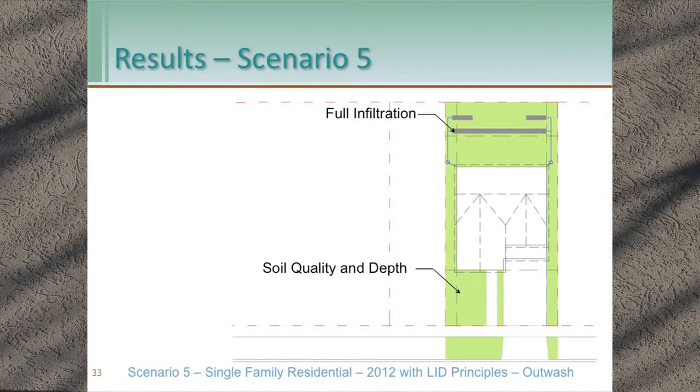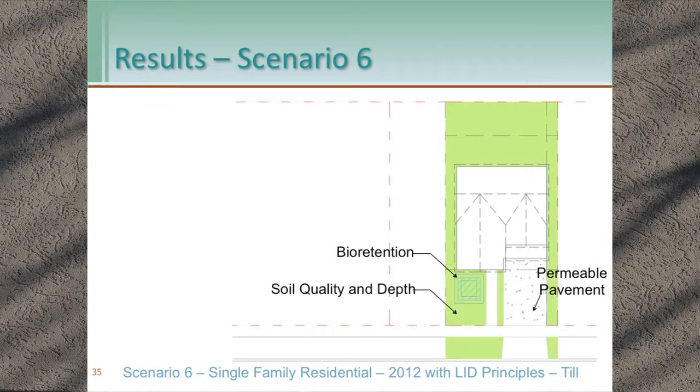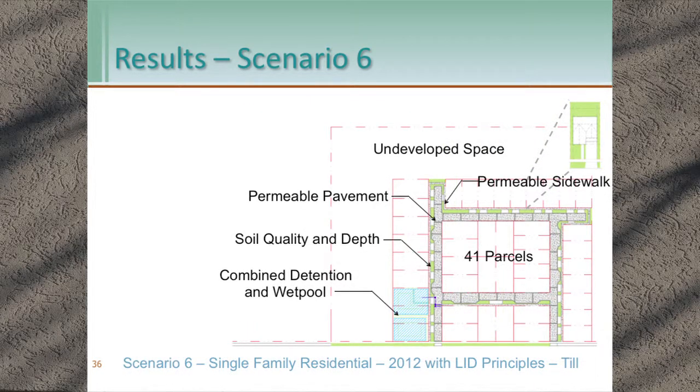For scenarios five and six — the LID principles examples — these are exactly the same as scenarios three and four, just smaller. All the facilities are smaller. Scenario five has full infiltration, soil quality and depth, and bioretention because it's outwash, with one parcel worth of centralized facility at the end. Scenario six — LID principles, till — has bioretention to manage the roof, soil quality and depth for lawn and landscape, pervious pavement throughout, and a combined detention and wet pool facility taking three smaller parcels.